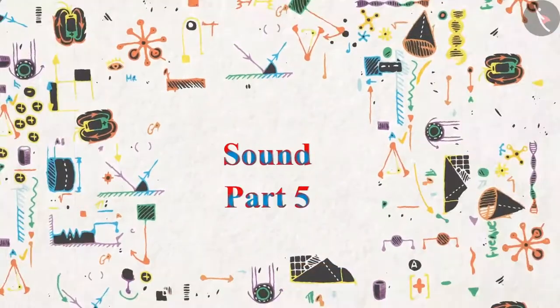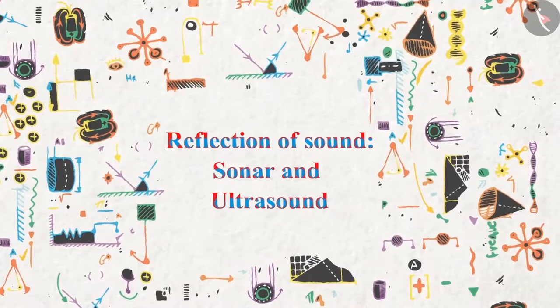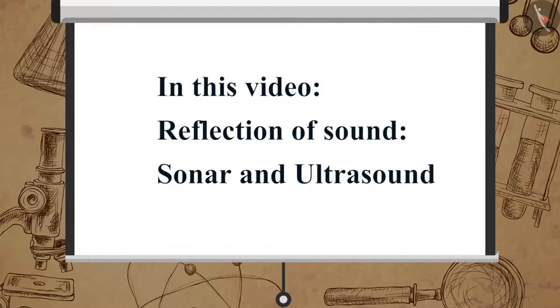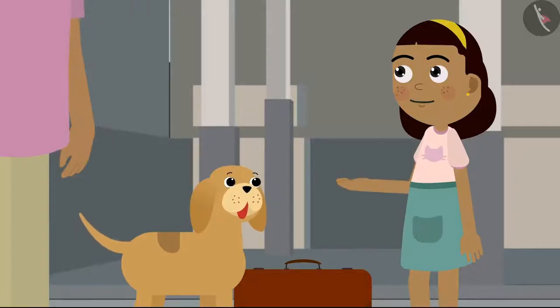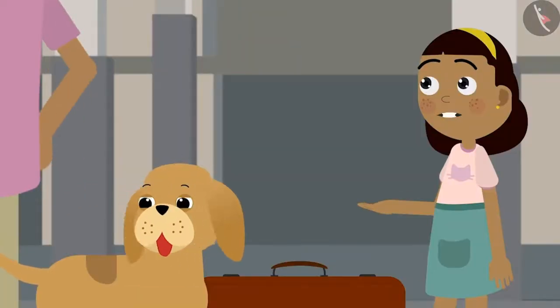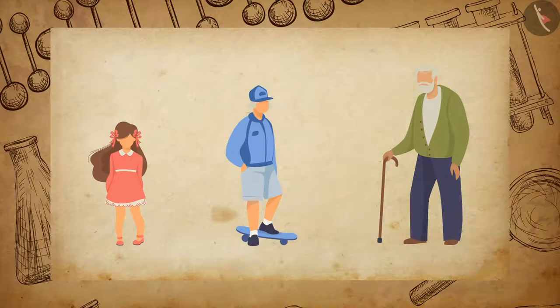Sound Part 5: Reflection of Sound, Sonar and Ultrasound. A human ear has an audible range of sound from about 20 Hz to 20,000 Hz. Children under the age of 5 and some animals like dogs have an audio range of up to 25 kHz. People become less sensitive towards higher frequencies as they grow old.